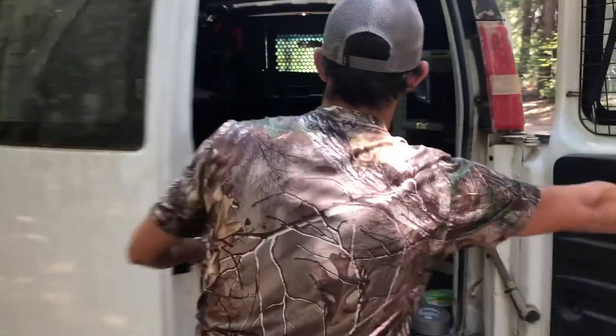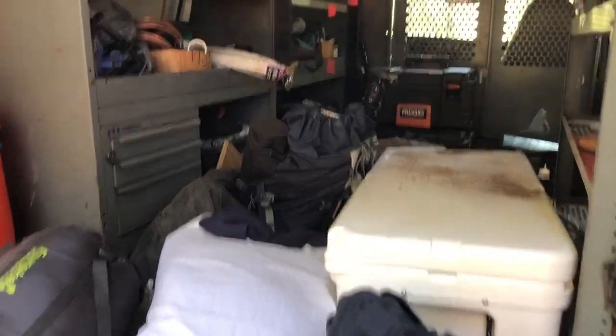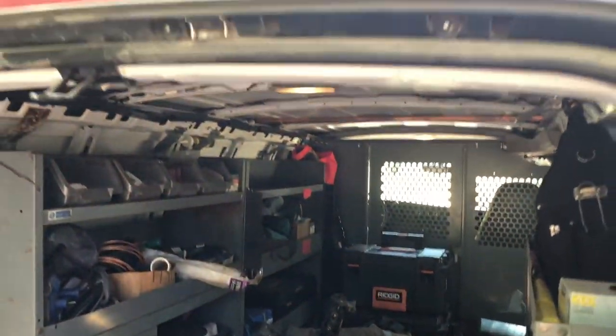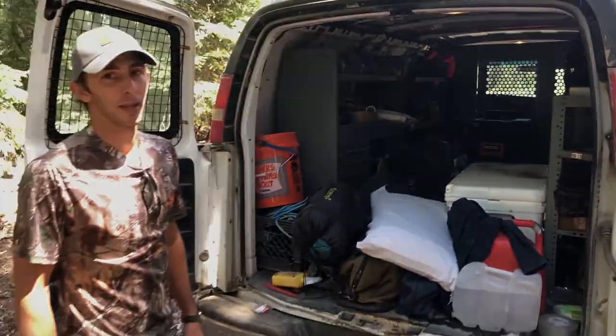We've got all the necessities right in here. We even have a ladder on the top just in case we need to climb a tree. It's great — it's not a Jeep, though.